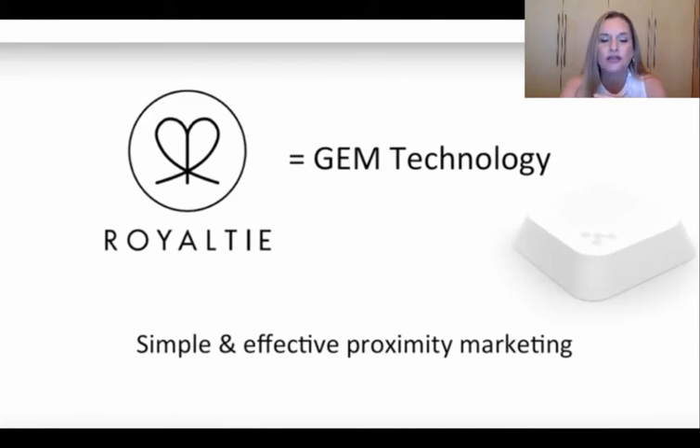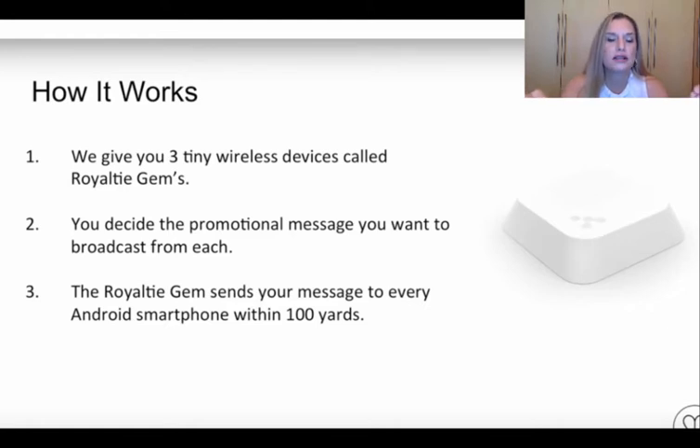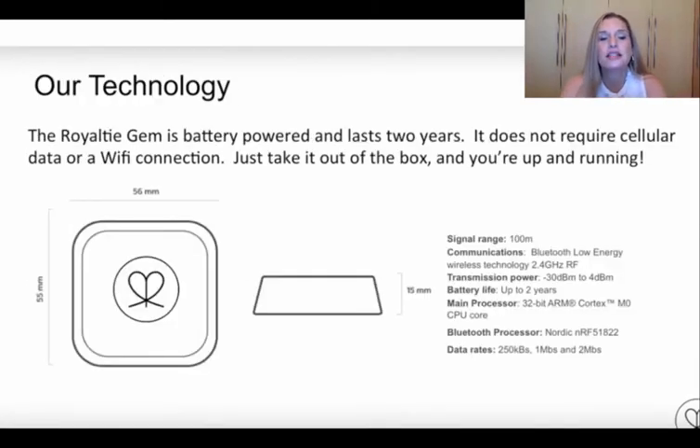This is a gem technology from a company called Royalty, and these little square devices are about 5.6 centimetres big. They provide you with the ability to simply and effectively market in whatever proximity you are in. You get three tiny wireless devices and you can decide the promotional message you want to broadcast from each. The technology is battery powered, lasts two years, and you don't need cellular data or Wi-Fi — you just take it out of the box and you're up and running.